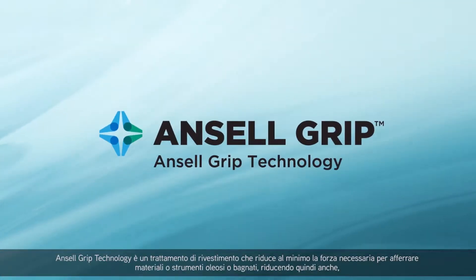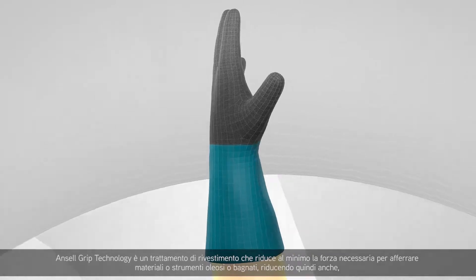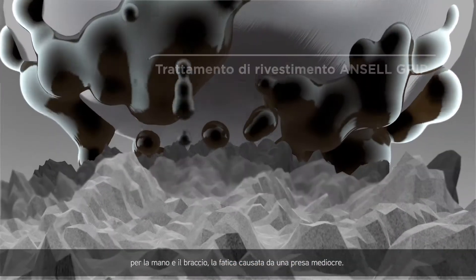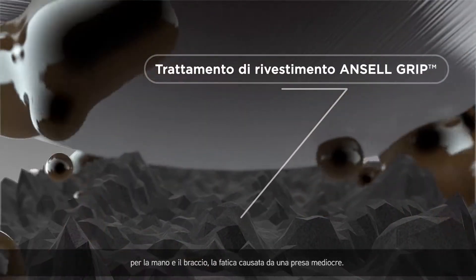Ansell Grip technology is a coated treatment that minimizes the force required to grip dry, oily, and wet tools or materials, relieving hand and arm strain caused by poor grip.